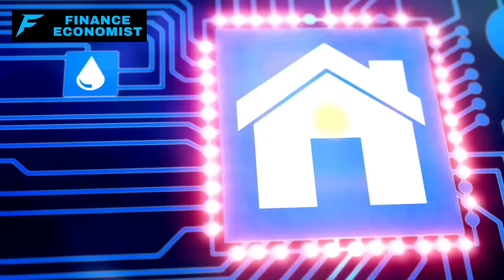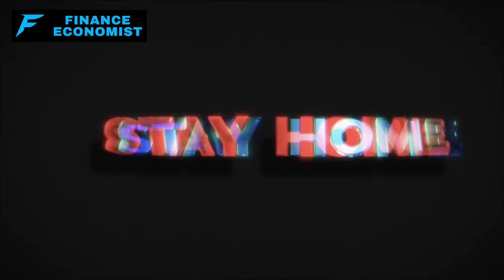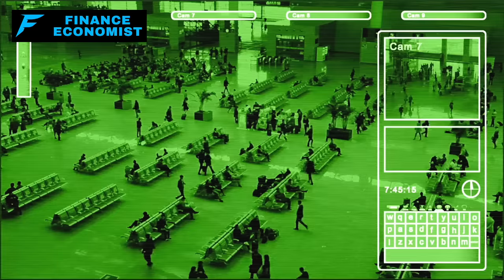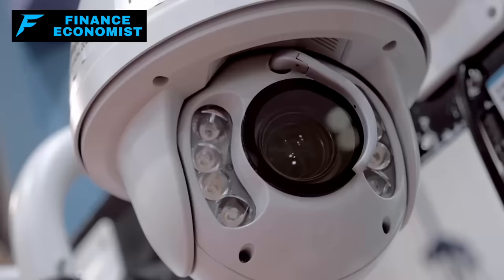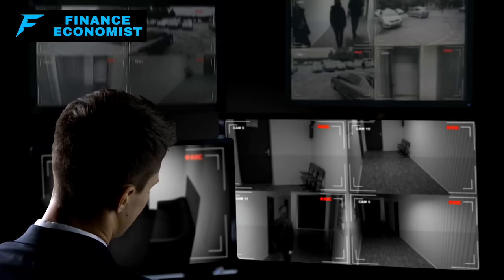Number six: home security and surveillance systems. Beefing up your home security, especially when there's a risk of a mainland attack, is about being prepared and proactive in protecting your family and home. Modern surveillance cameras come with features like night vision, motion detection, and the ability to watch what's happening from your smartphone or computer, so you can keep an eye on your property day and night.